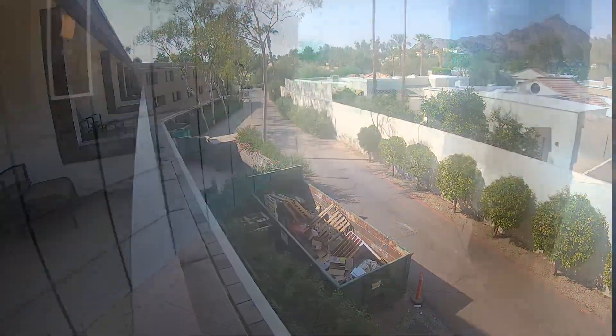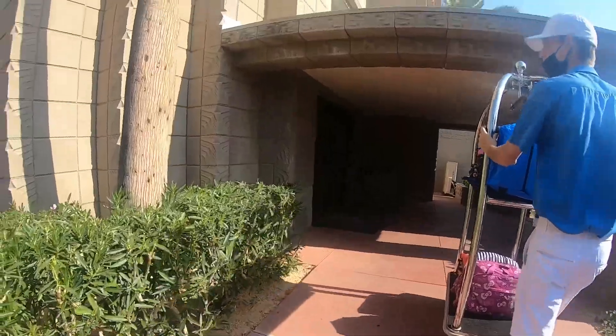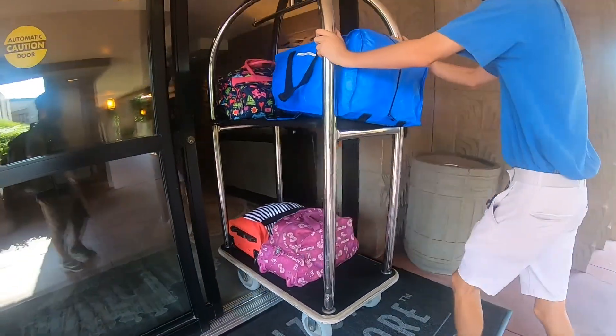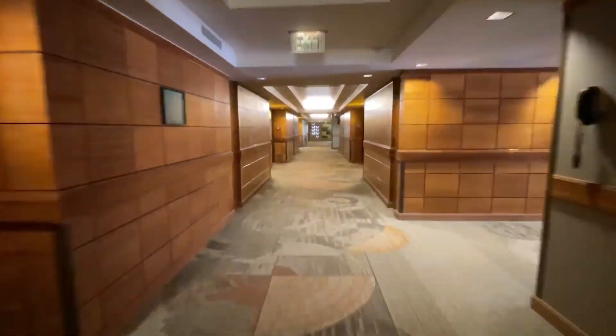I went back down to the front desk and checked if there might be upgrade options with good rates at the time. The lady at the front desk was very helpful. It took a few minutes for her to get back to me, but she was able to do a complimentary upgrade and put me into a room by the pool side.